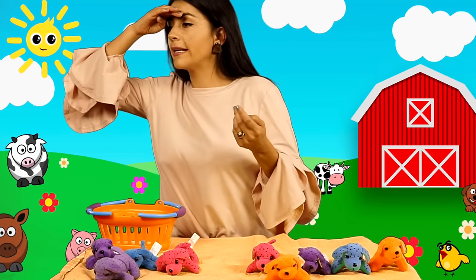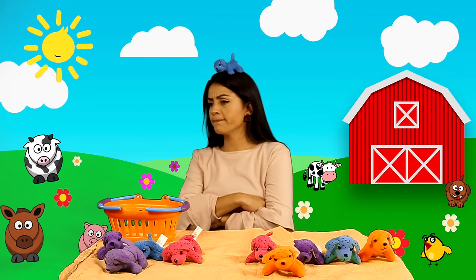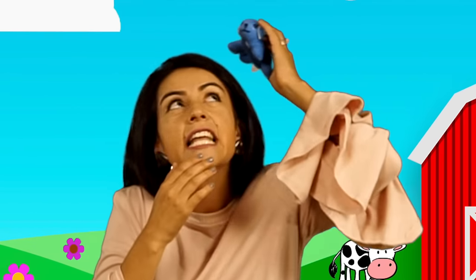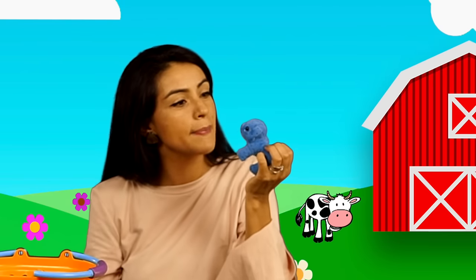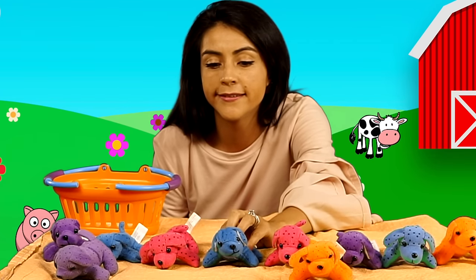¿Dónde está el perrito cuatro? ¿Dónde está? ¿Dónde está el perrito? Está sin mal cabeza. ¿Cuál? Ahí está. Ay, silly perrito. Cuatro. Perrito, no hagas eso.